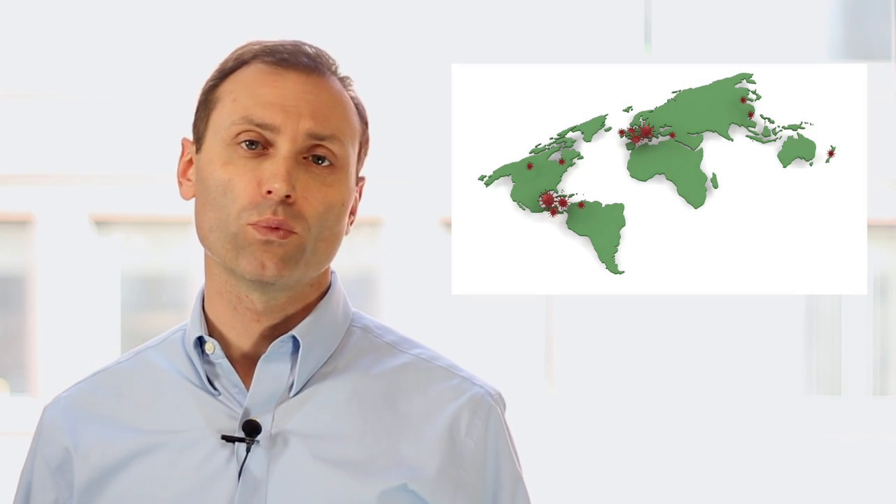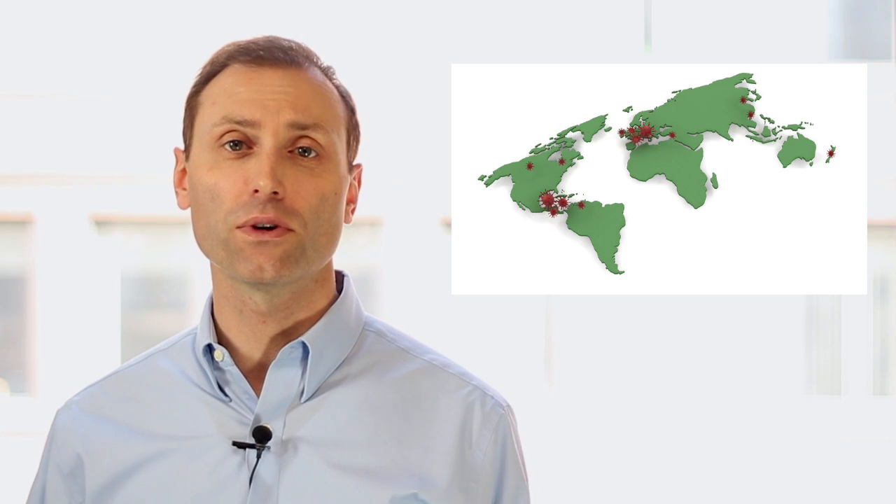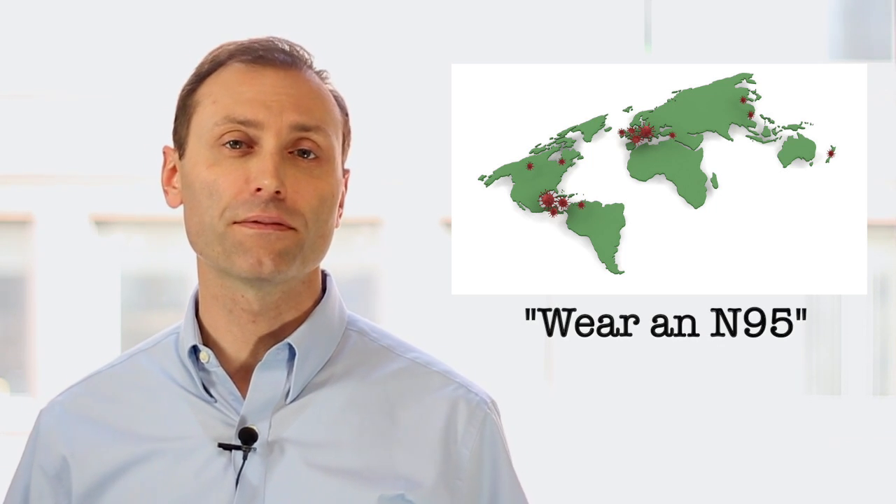Hi, this is Ian Cole bringing you an IEQA tech tip on N95 respirators. When there's an epidemic, whether from Ebola or avian flu, SARS or H1N1, you'll inevitably hear recommendations to wear an N95 respirator.